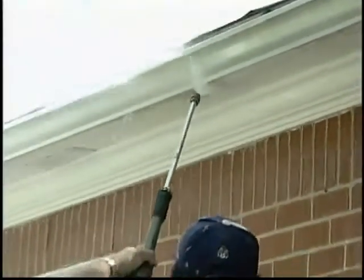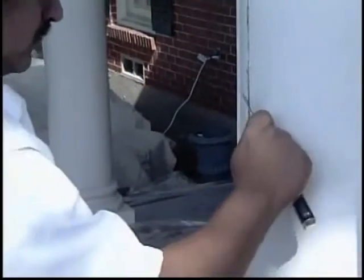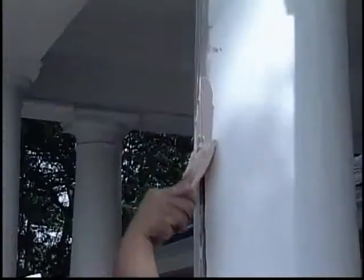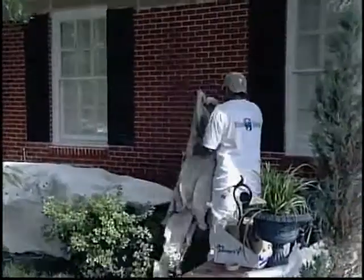RhinoShield site preparations are second to none. We power wash the entire home, removing any mold and mildew. We identify any rotten, damaged wood and replace or repair it. We then employ specialized caulking and sealants to seal everything up. All landscaping and architectural features are then covered to protect them from overspray.